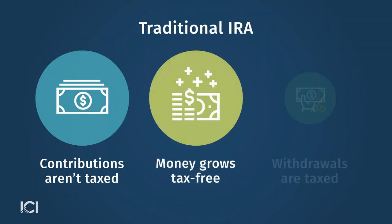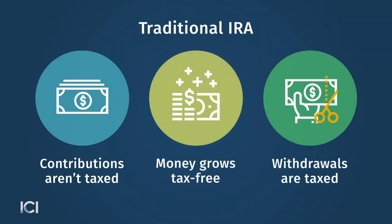The next thing you could do is look at creating or building up your IRA, your individual retirement account. IRAs are a great option whether you have a plan at work already, or especially if you don't. You could open a traditional IRA, in which case if you're eligible for a deductible contribution, you save on taxes now.